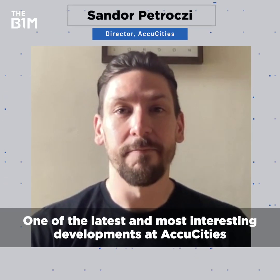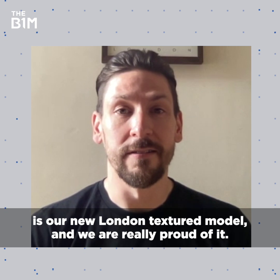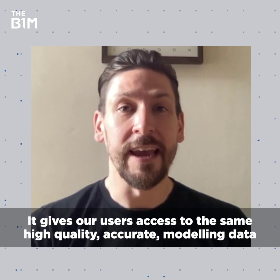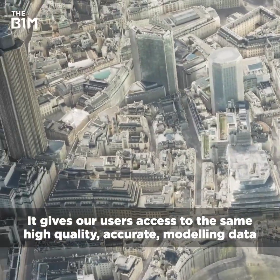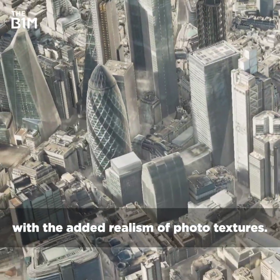One of the latest and most interesting developments at AccuCities is our new London textured model and we're really proud of it. It gives our users access to the same high quality accurate modelling data with the added realism of photo textures.